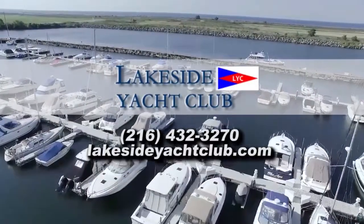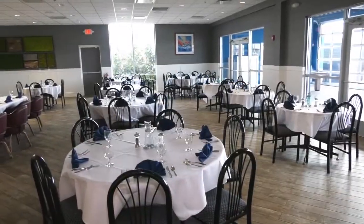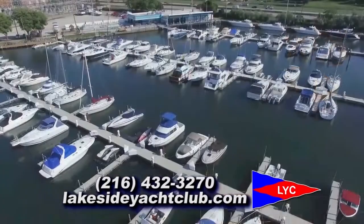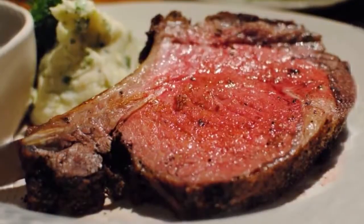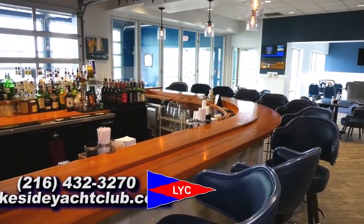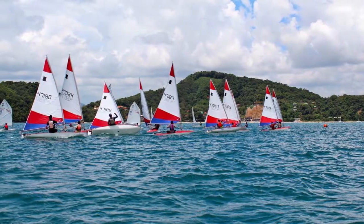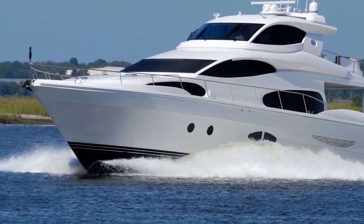Lakeside Yacht Club provides a private club experience for members with outstanding amenities and opportunities for boating, social and recreational enjoyment in a beautiful waterfront setting. Enjoy a day filled with friends and family while enjoying meals at the restaurant, pool, or bar. Whether new to the Yacht Club or a longtime member, Lakeside Yacht Club has it all. The only thing missing is you.